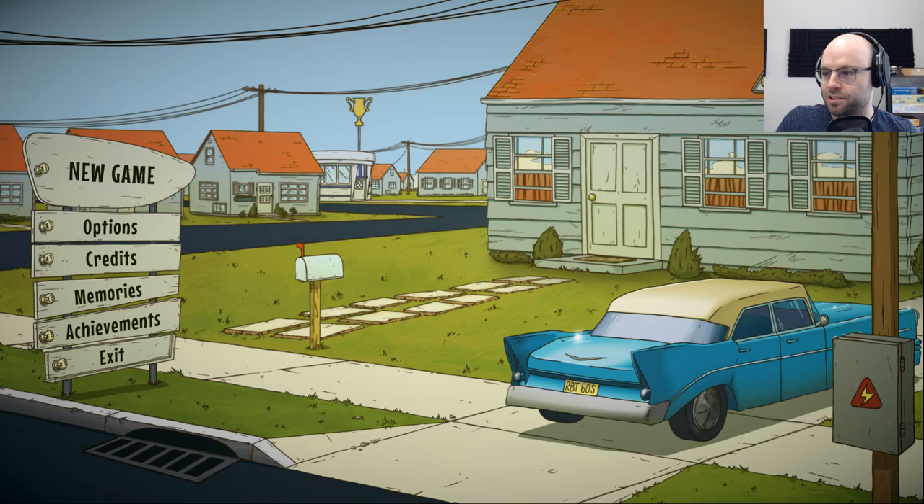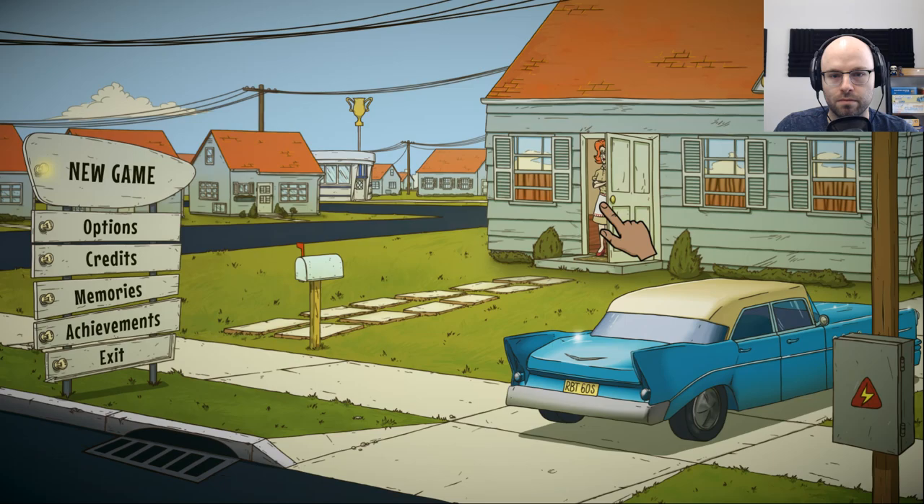Hey everybody, welcome to Northern Lion Tribes, 60 Seconds Reatomized. This is another one Steam Labs has come through in the clutch — recommended to me, released on Steam this summer. 100% positive reviews with 2,050 reviews. We're living in 2020, it's got more than one review per year — it's gotta be killer.